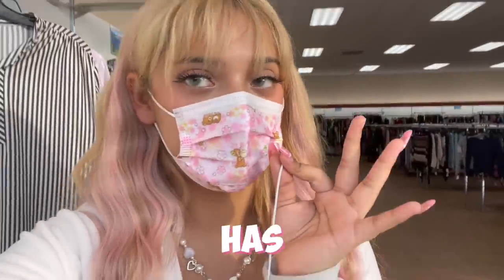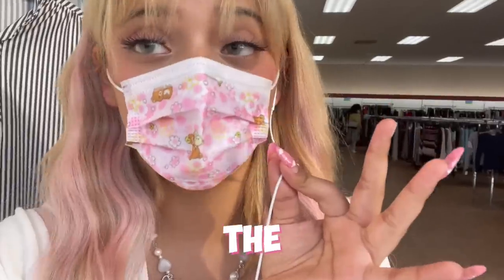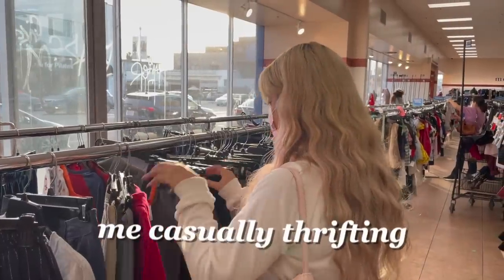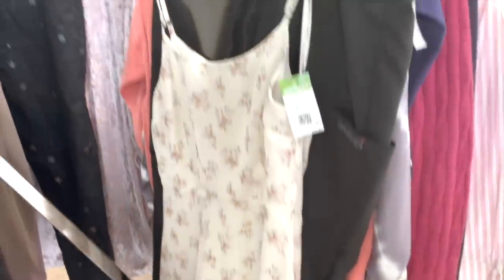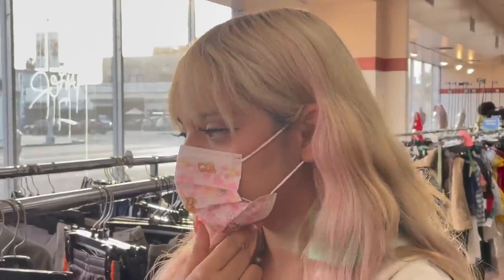Another tip: if you have a friend with a similar style, don't go thrifting with them because they will take the cute stuff. I really want that dress.